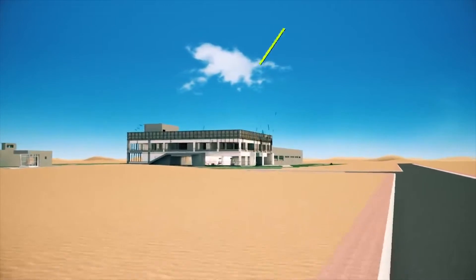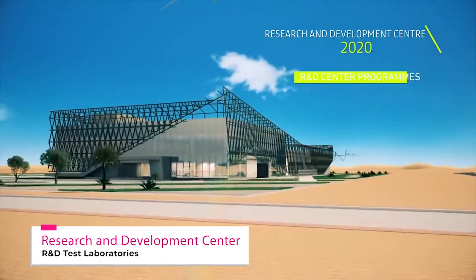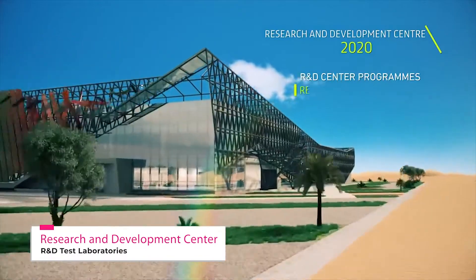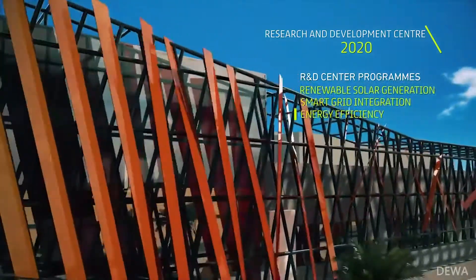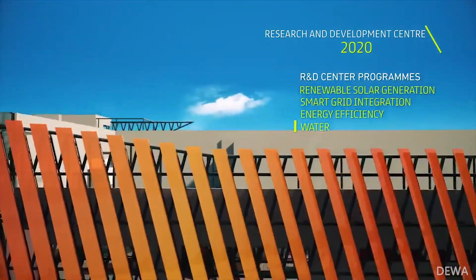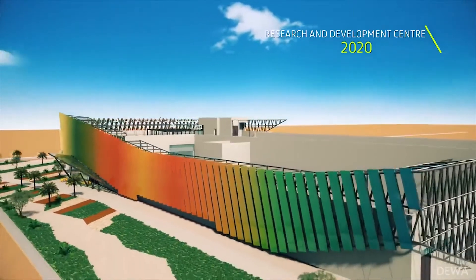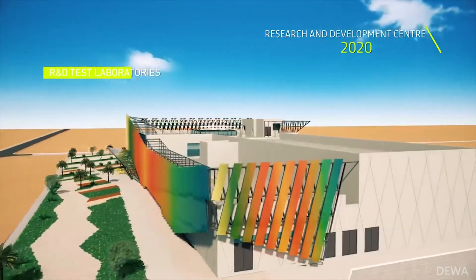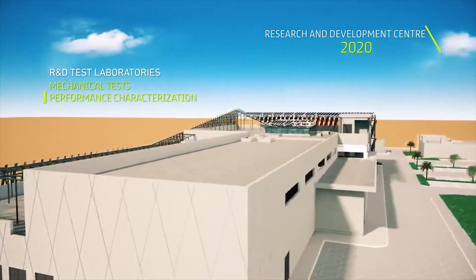Dubai has signed several agreements with local and international bodies, institutions, and companies in research and development to establish the latest developments in energy, water and environment. These include agreements with the National Renewable Energy Laboratory of the U.S. Department of Energy, the Spanish National Renewable Energy Center, Korea Electric Power Corporation (KEPCO), the United Arab Emirates University, and Khalifa University.